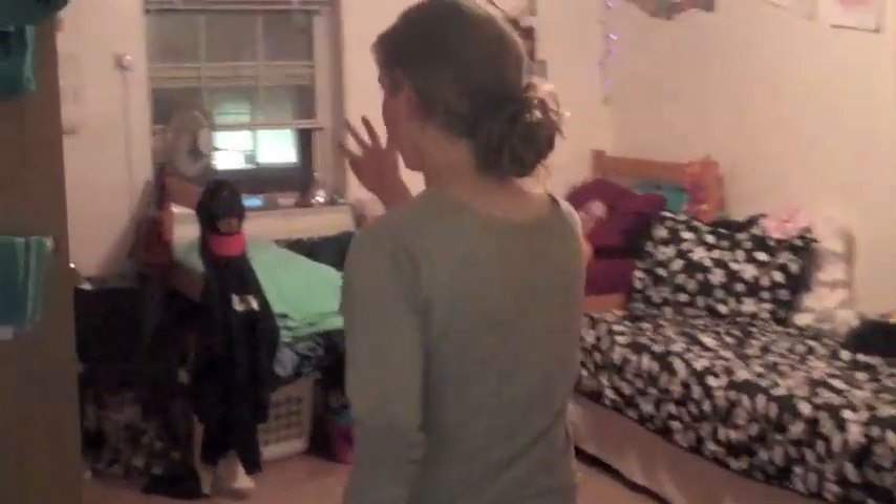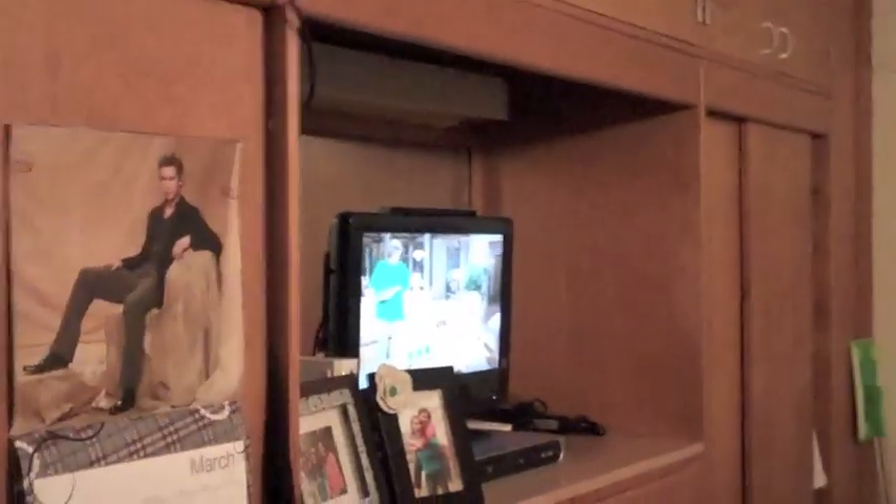The boys couldn't follow us because it's after visitation hours, but here's a quick look at our room. Here in the room, you get a built-in closet, you get bunkable and debunkable beds, you get your own desk, and it's nice and spacious.